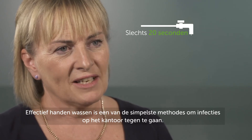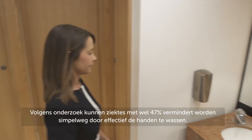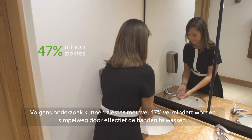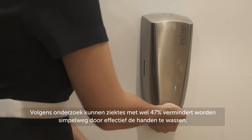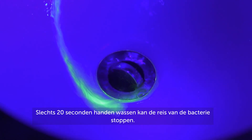Effective hand washing is one of the simplest ways to stop infection in the office. It's been found that 47% of illness can be reduced by people simply washing their hands effectively, and just 20 seconds of hand washing can stop the journey of the germ.